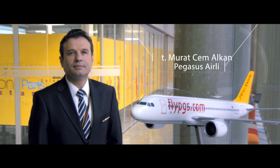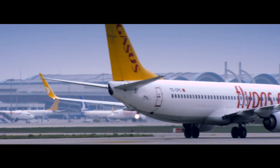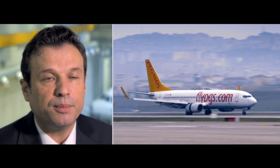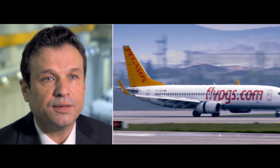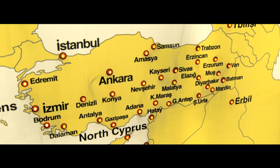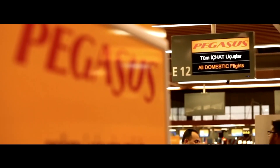My name is Captain Cem Alkan. I'm working at Pegos Air Lines. The fleet size is almost 49 airplanes, most of which are Boeing 737-800s. Pegos Air Lines is based in Istanbul and also Antalya. Mainly we are operating as a low-cost operator, and occasionally we fly charter flights.